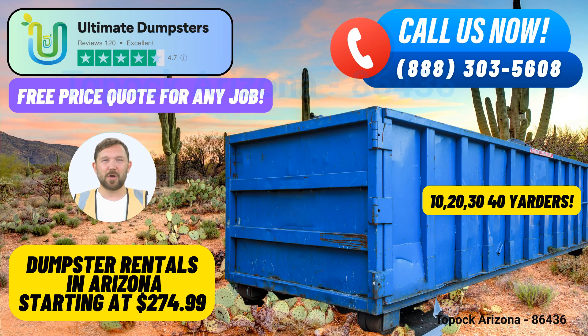In Toppock, Arizona, Ultimate Dumpsters provides an exceptional same-day roll-off dumpster rental service that caters to a wide range of needs, ensuring efficient waste management and debris disposal solutions for both residential and commercial projects. With nationwide coverage, delivering to over 50,000 cities across 50 states and 3 countries, Ultimate Dumpsters has established itself as a trusted name in the industry.